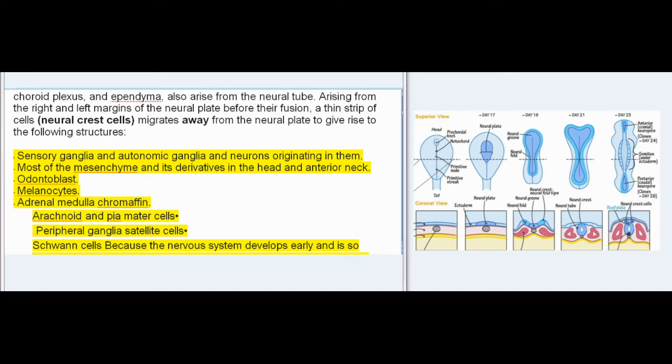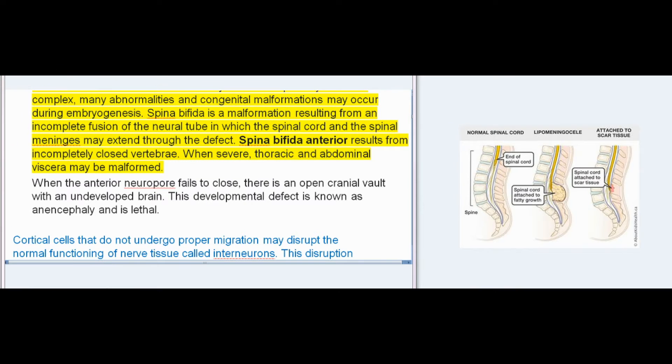Arising from the right and left margins of the neural plate before their fusion, a thin strip of cells — neural crest cells — migrates away from the neural plate to give rise to sensory ganglia and autonomic ganglia and neurons originating in them, most of the mesenchyme and its derivatives in the head and anterior neck, odontoblasts, melanocytes, adrenal medulla chromaffin cells, arachnoid and pia mater cells, peripheral ganglia satellite cells, and Schwann cells. Because the nervous system develops early and is so complex, many abnormalities and congenital malformations may occur during embryogenesis.